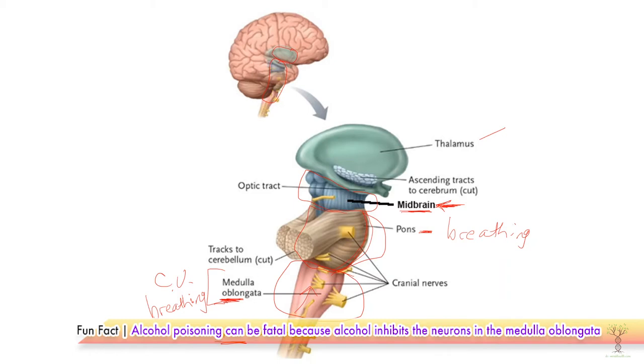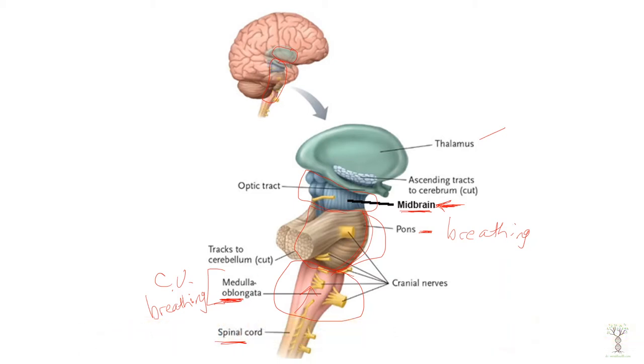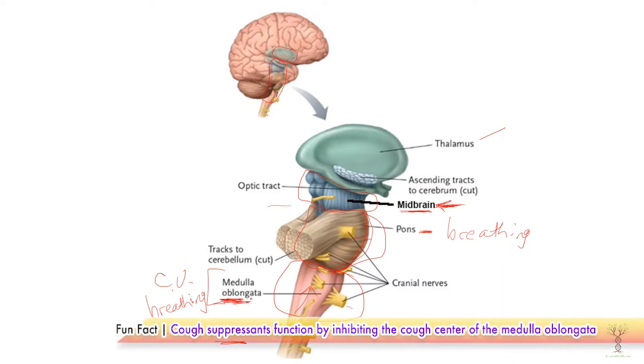That also plays a role in blood pH. The other thing about the medulla oblongata is that it is involved in reflexes like sneezing, coughing, and vomiting.